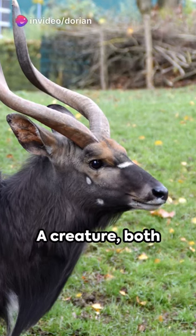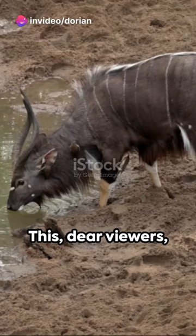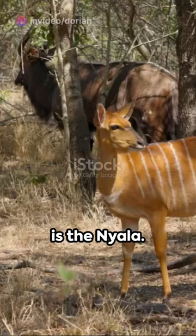Picture the African savannah. A creature, both elusive and elegant, graces the landscape. This, dear viewers, is the nyala.